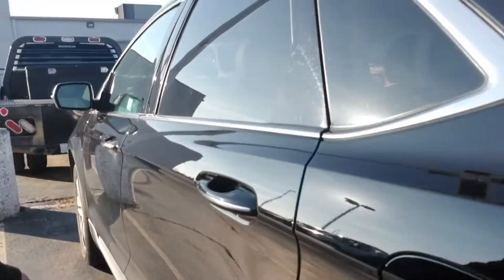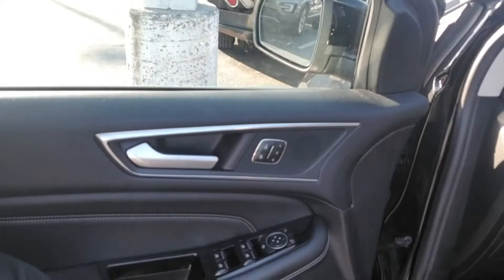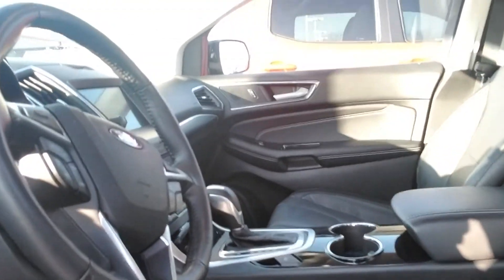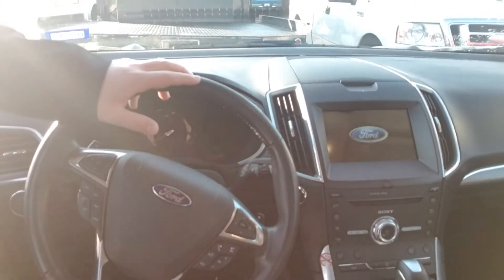Walking around to the driver's side, I'll show you some interior features and options. On your door panel: all power windows, power mirrors, memory seats, and a power seat with lumbar support — great for the middle of those long trips. You've also got cruise control, Bluetooth, a touchscreen radio, and heated and cooled seats.